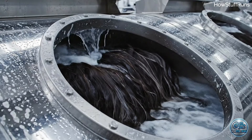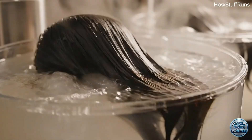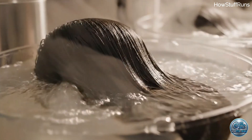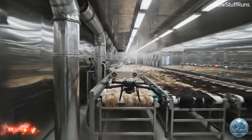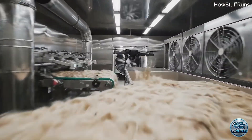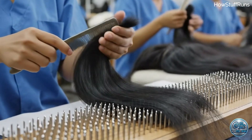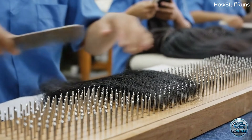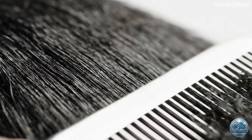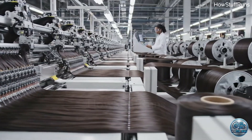Inside the factory, precision cleaning ensures hygiene and softness. Alignment preserves natural cuticle direction. The hair becomes durable wefts used for wigs and extensions.